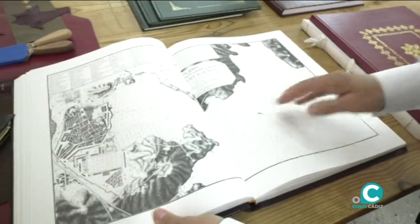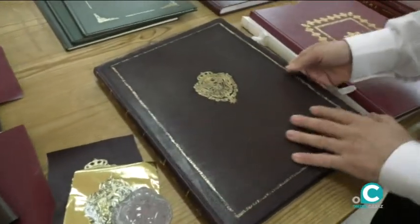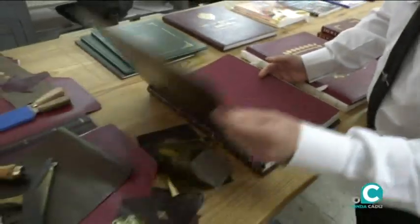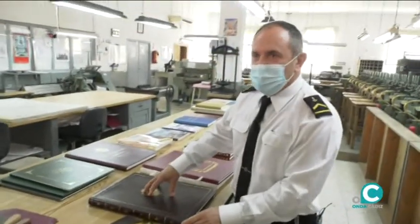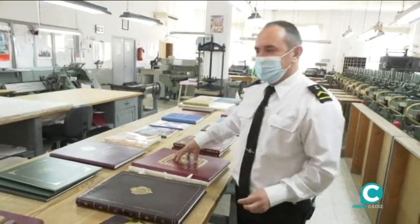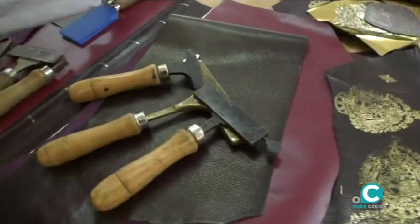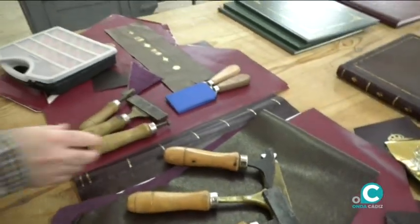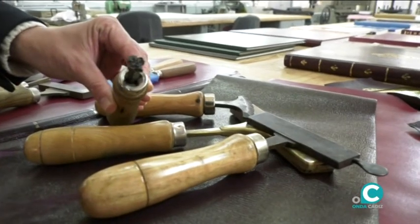Pero lo bonito de esto es que lo que han encuadernado es de piel completa, piel de cuero. Aquí vemos los trocitos de cuero con su sello. Así que hay mucho trabajo artesanal aquí todavía.